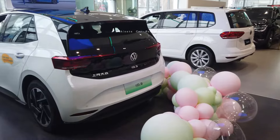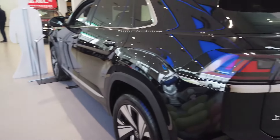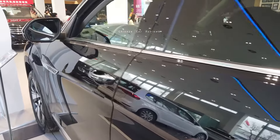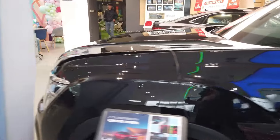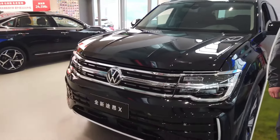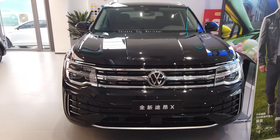There are some other vehicles here — this is the ID.3, the electric one, which I'll show later. I'll be showing more vehicles in the future, so keep supporting me, subscribe to my channel, and until then, bye bye.